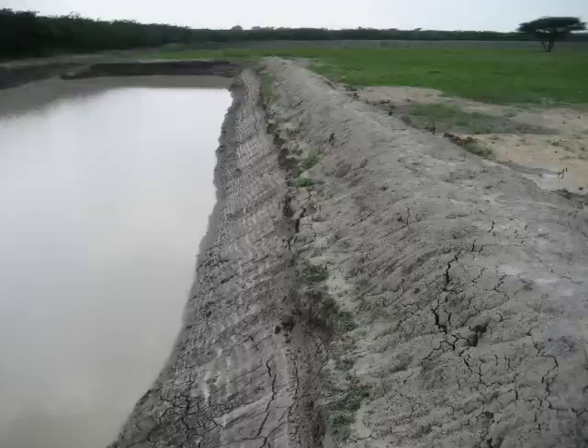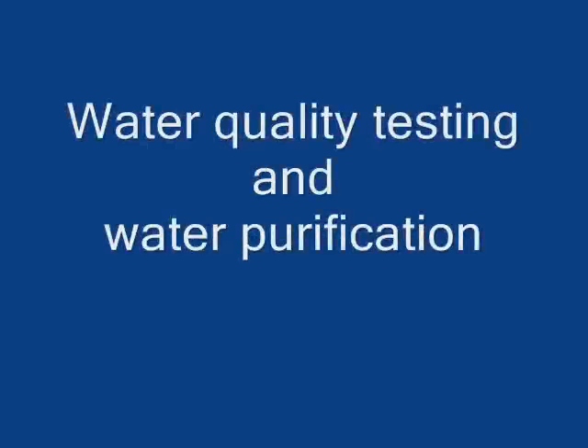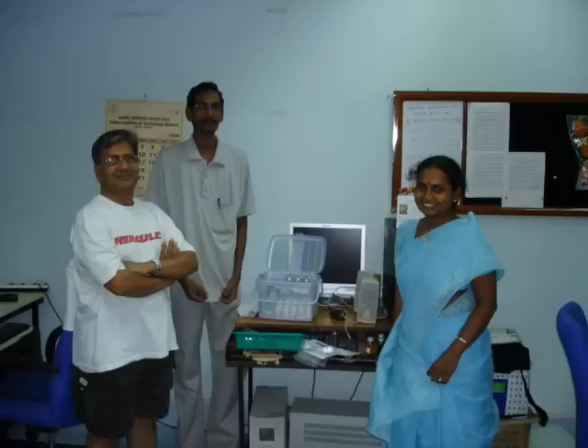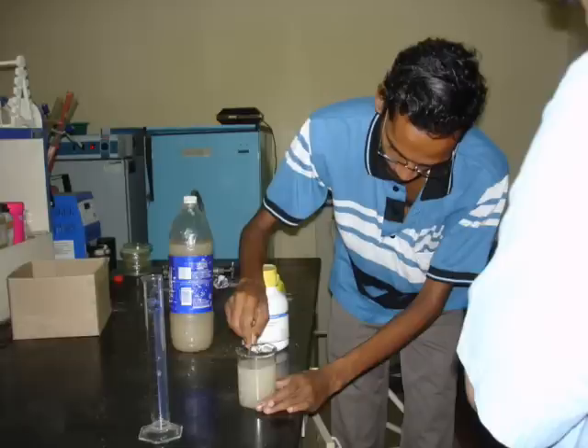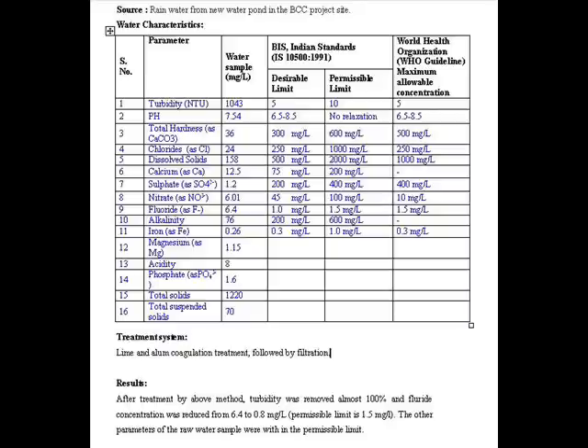In this one pond alone, we have close to 3 million litres of pure rain water. In early December, we took a sample of this water to IIT Madras to have it checked completely. The result showed a high amount of turbidity and some higher levels of fluoride, and those two were quickly taken care of through simple techniques. We have complete results available to you.